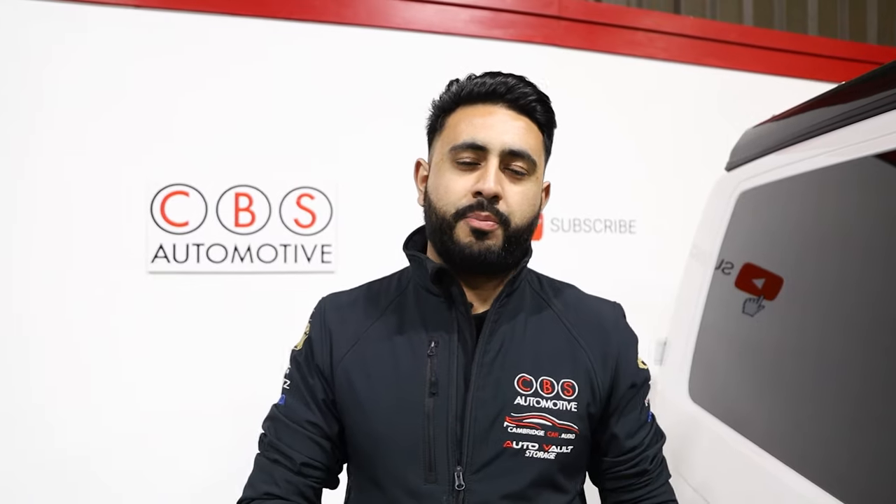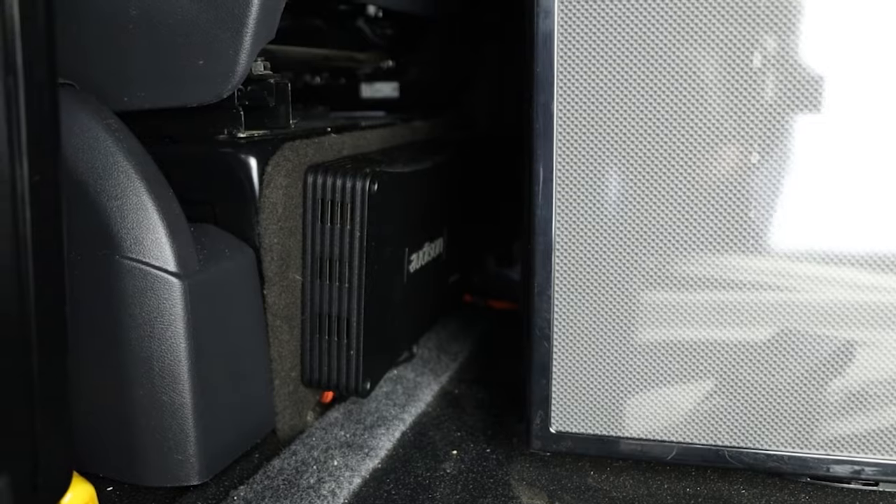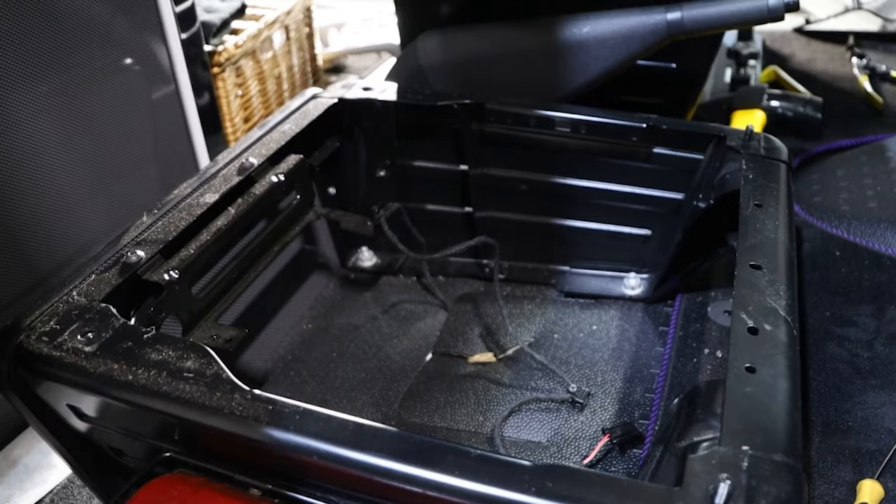In terms of what we've got in the upgrade, we've replaced the tweeter up top, the actual six and a half inch driver in the door, and also upgraded it with a sub amplified system and a fully active front end. We've got two amplifiers taking up really minimalistic room behind the seats, and a 10 inch sub underneath the actual driver seat itself, giving loads of depth — that's an Alderson Primus sub mounted really discreetly underneath there.